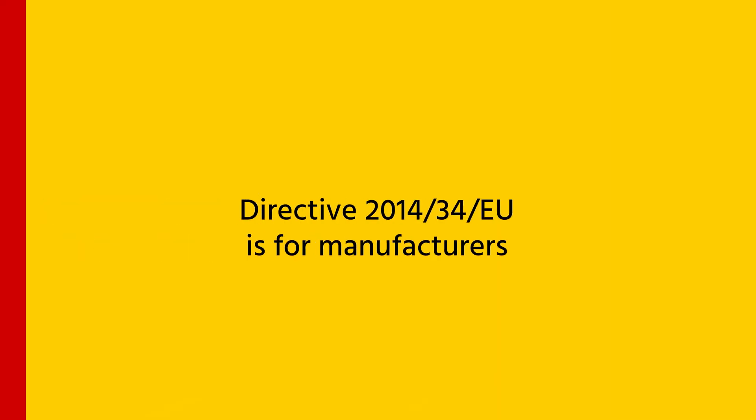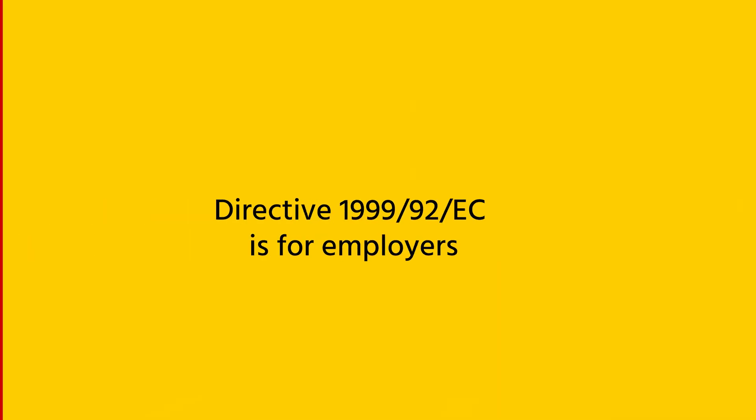There are two ATEX directives — one for the manufacturer and one for the user of the equipment. Directive 2014/34/EU is for manufacturers making equipment and protective systems intended to be used in potentially explosive atmospheres. Directive 1999/92/EC explains the minimum requirements for employers to protect the health and safety of workers potentially at risk from explosive atmospheres.